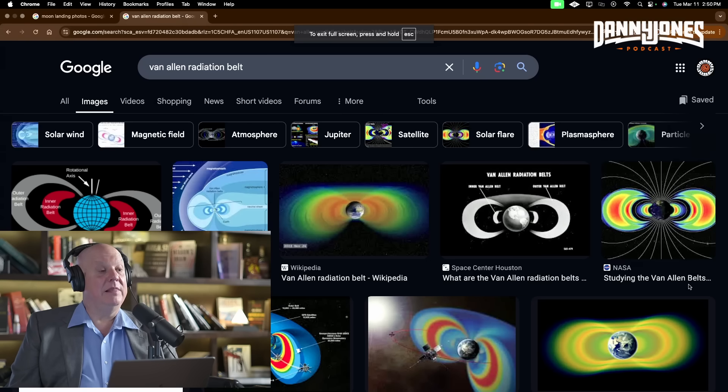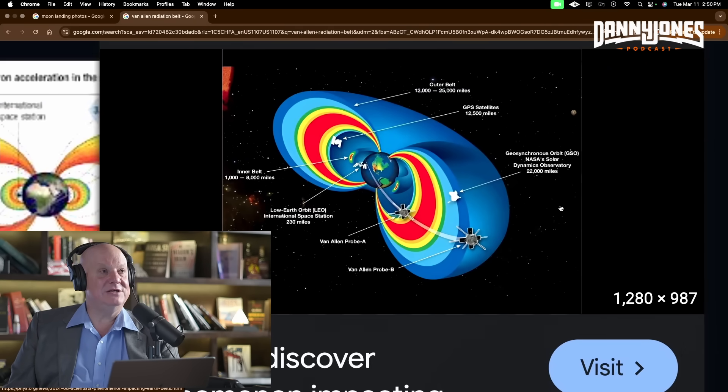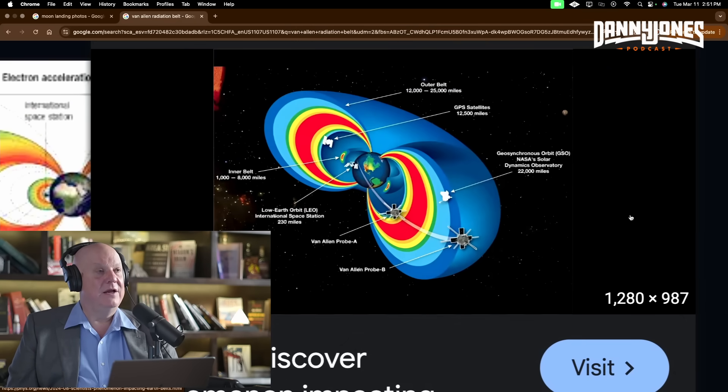The Van Allen radiation belts go around like the equator of the moon. They go pretty high and pretty low, but there are holes in the top and bottom. Some people speculate that the Apollo missions could have slingshotted — launched from Florida and gone through the top or the bottom. Well, I love those people saying that because they're admitting the radiation belts are deadly, which they are. According to NASA's own flight log, they went straight through the radiation belt at the equator.